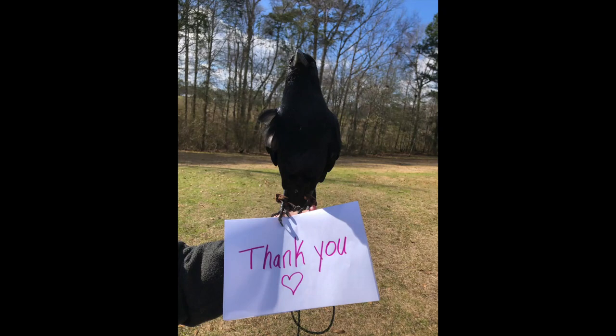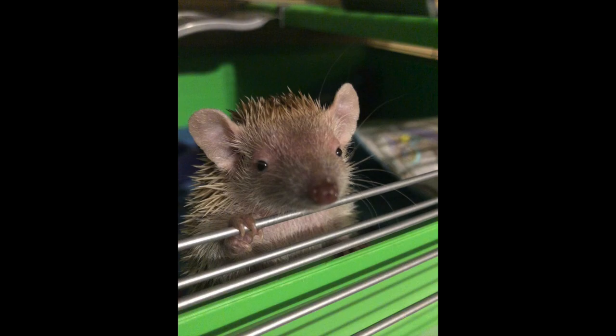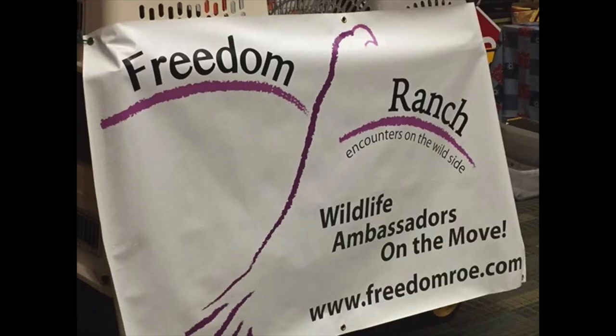Thank you for sharing your summer with us. We had a blast making Animals Around the World. Did you know that Freedom Ranch is home to 42 different species and over 70 individual animals? We love what we do. We're booking now, so call us, email us, or join us on Facebook and check for availability and pricing today.